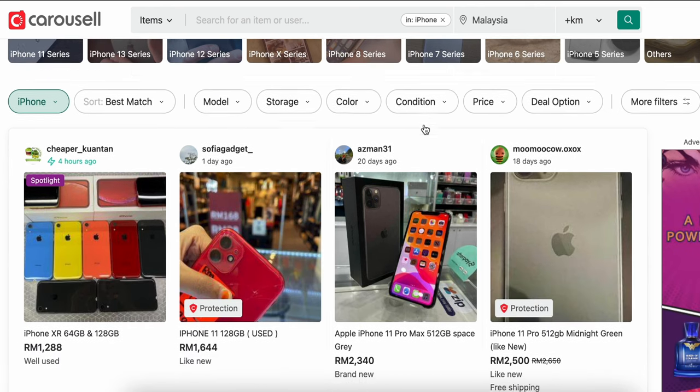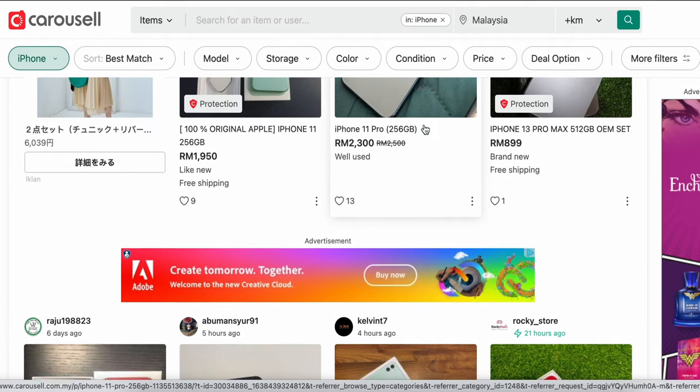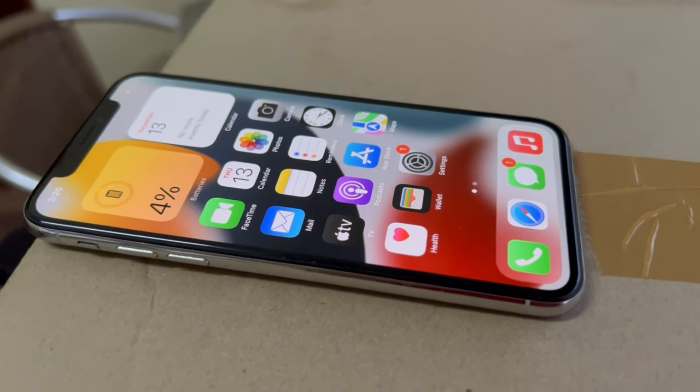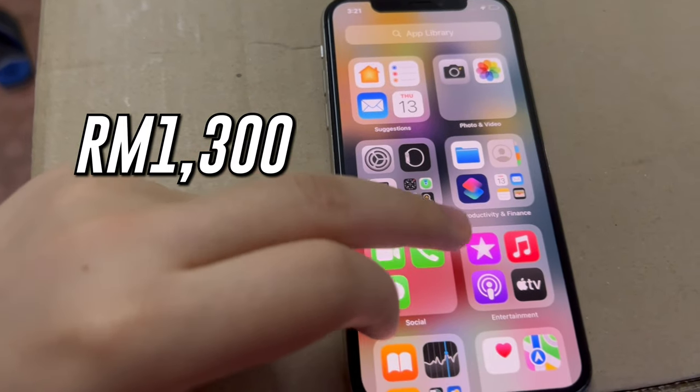Apple products do tend to have a higher second-hand value, and the amount you receive depends on the make and model of the phone as well as its age. For example, my iPhone X with 256GB storage, 94% battery life, in perfect condition, can sell for around RM1,300. Imagine if I didn't sell that and just put it aside — I would have lost RM1,300 in cashback.